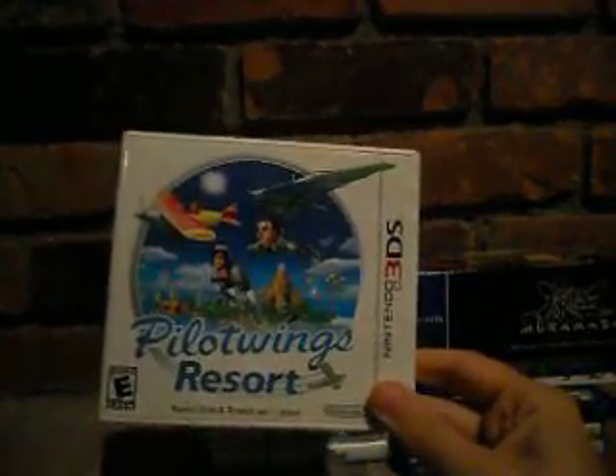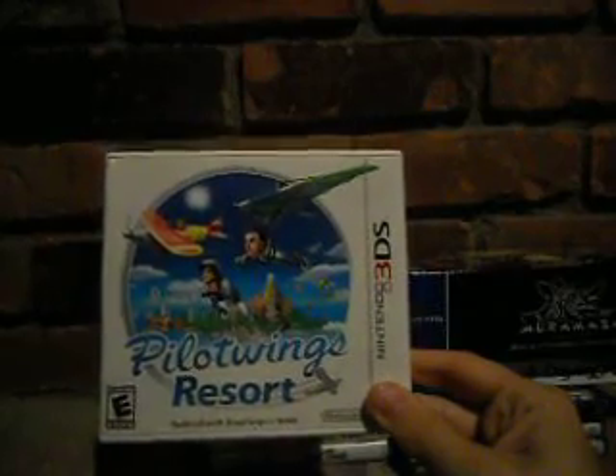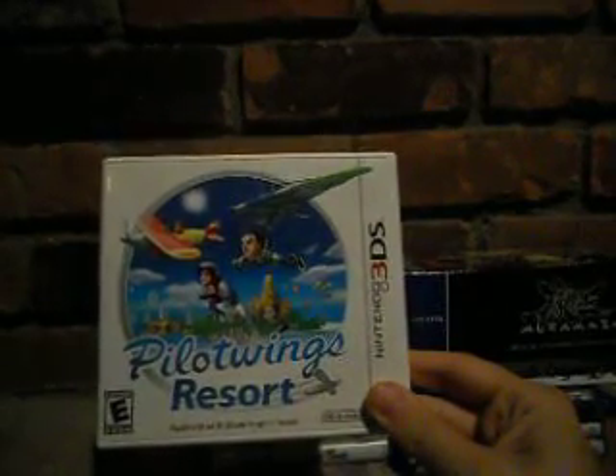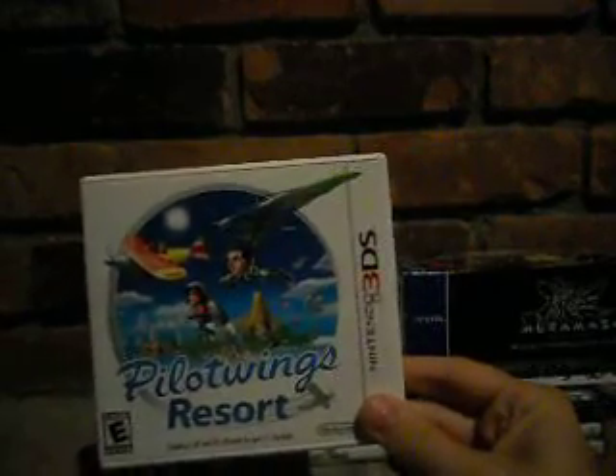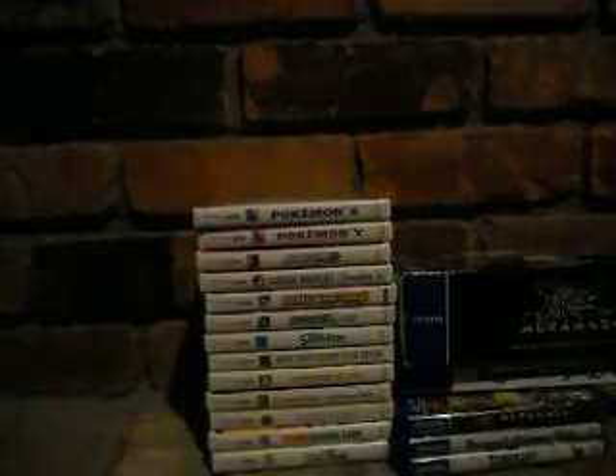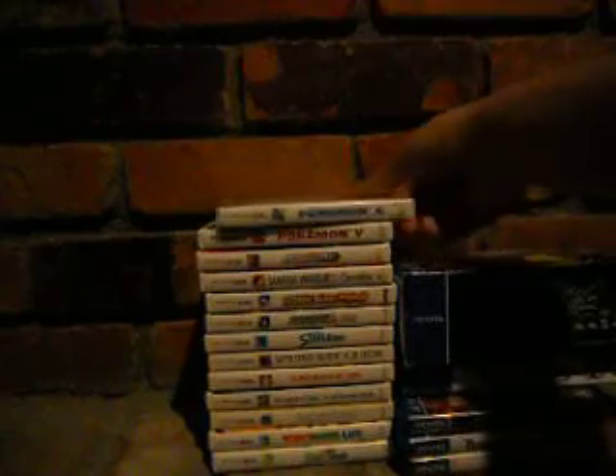Pilotwings Resort is one of the 3DS launch games and I think it's really really good — I got it from a friend for about 20 bucks. I would have paid full price; I like those relaxing games.